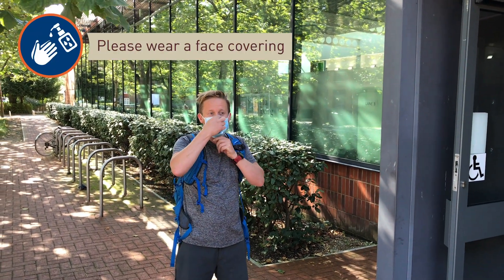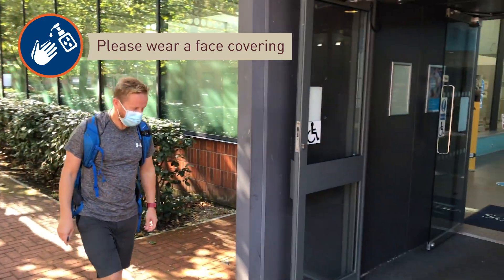Please wear a face covering at all times in the building except during your swim, and make use of the anti-bac stations.